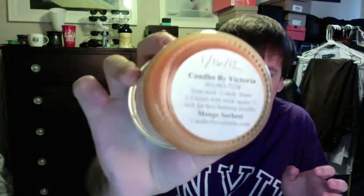First off, I finished a candle from Candles by Victoria - the Mango Sorbet candle. I love this scent - super juicy mango, it's absolutely perfect. I will definitely need to order some more in the future. Super strong even for this little bitty opening. Loved it.